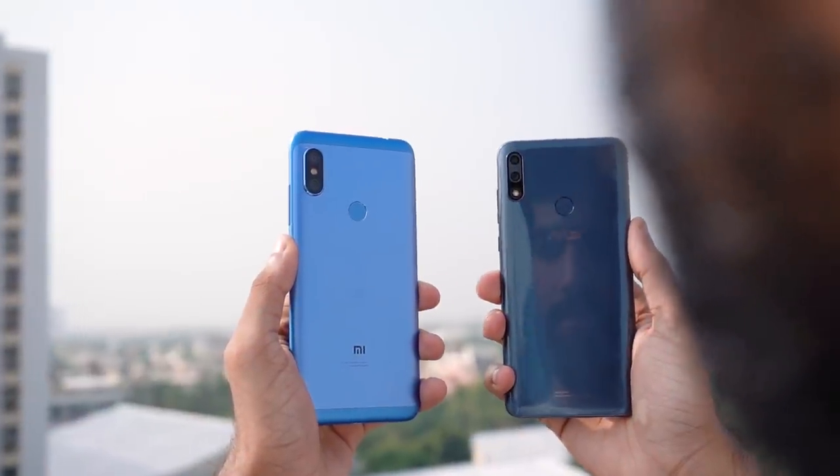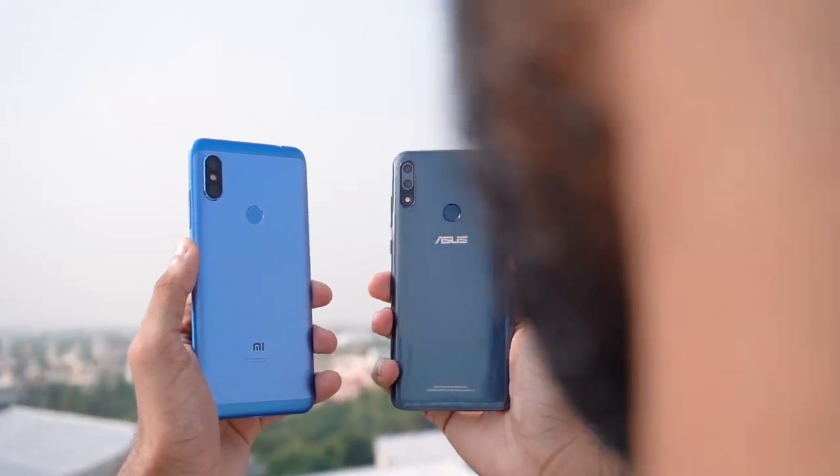It competes directly with the Redmi Note series now. Are the cameras better than those found on the Redmi Note 6 Pro? That's what you're going to find out in this video.